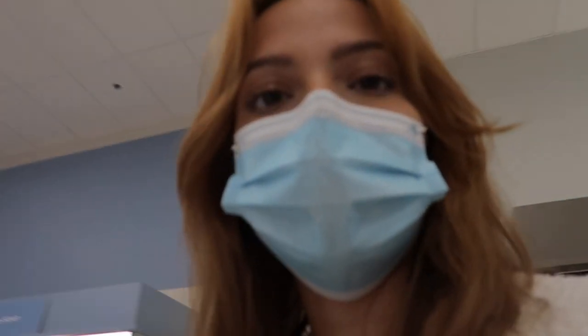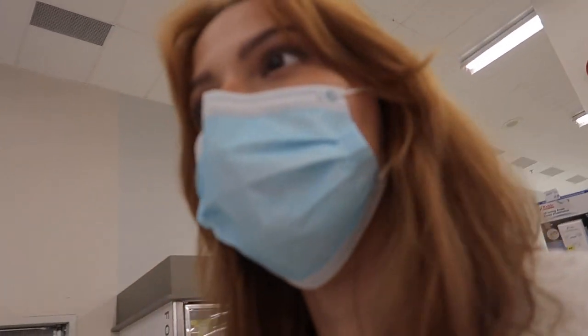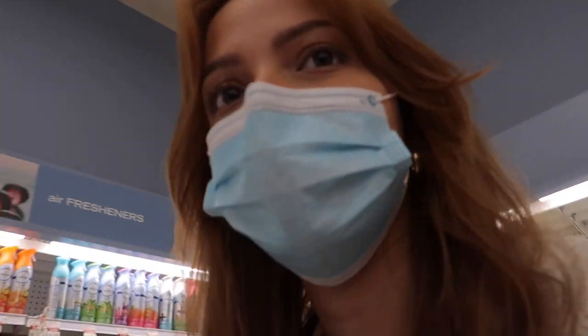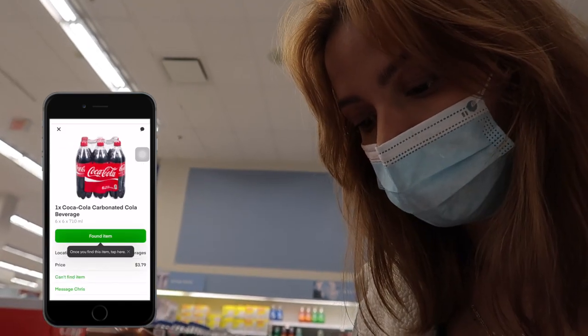Oh my god, I can't find it. See, this is why I wanted to pick a store I was familiar with, because now I don't know where anything is — even though it's something simple. I think I found it! I had to scan it and yes, I got it.